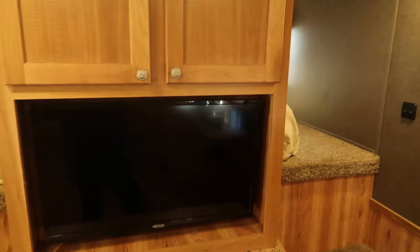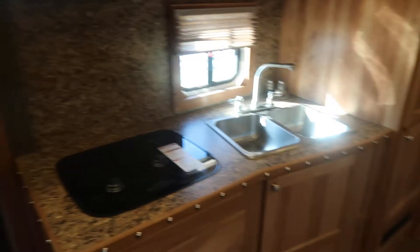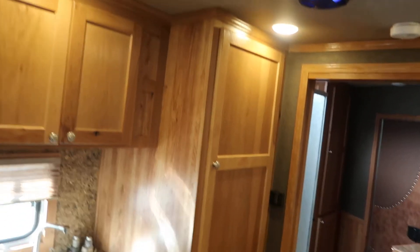Got his and her bunk, double entry, center of entertainment. Sofa and fridge in the slide. Got the double sink, microwave, and a big closet there.